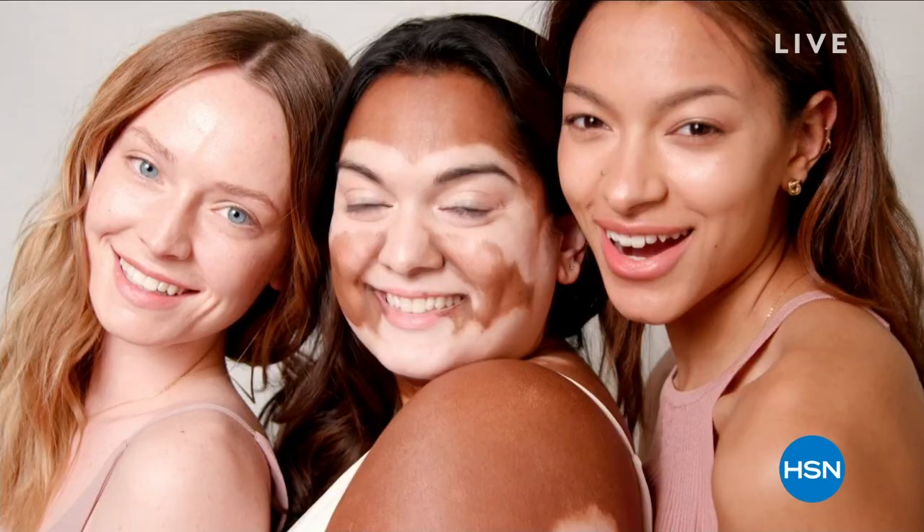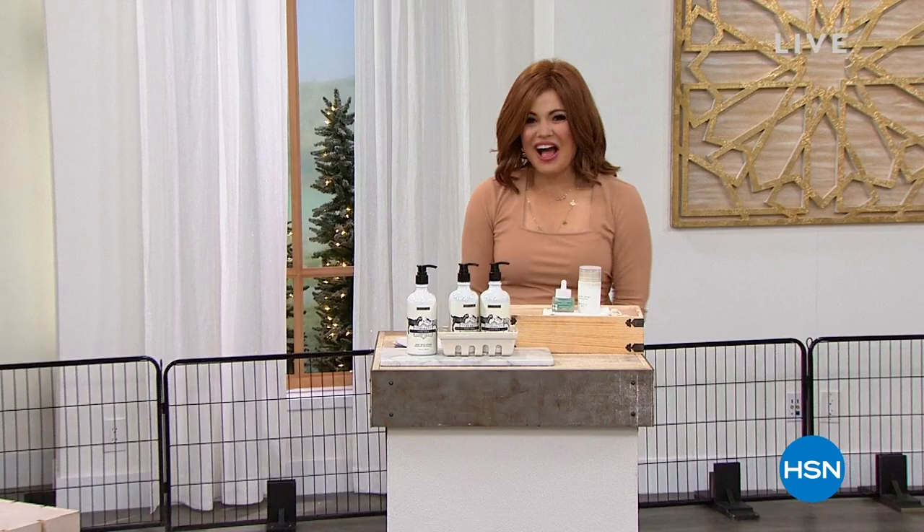I'm seeing the sweetest goats here because it's all about Beekman 1802. Clean beauty, as you saw, all based in the goodness of goat milk.